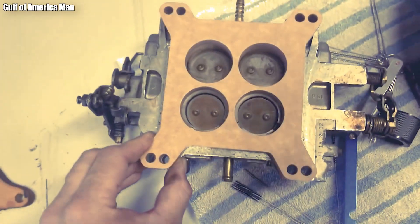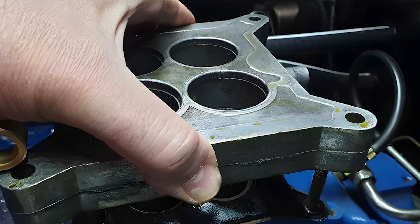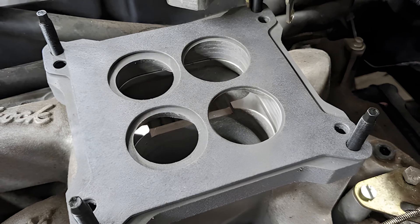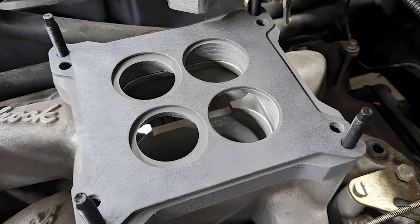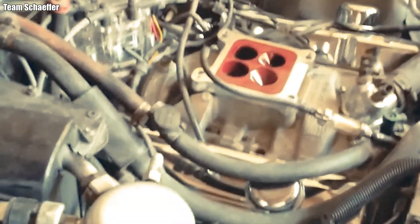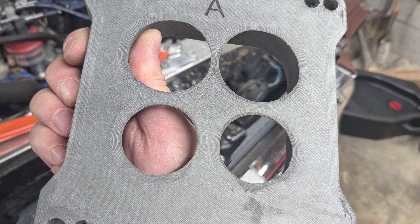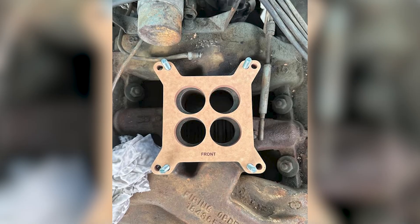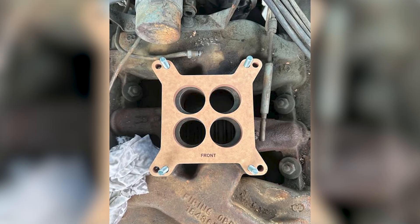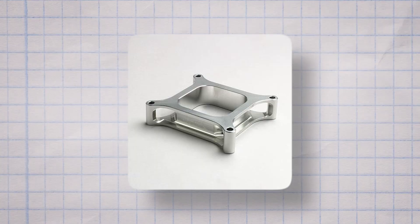But the four-hole spacer has very clear limits. When an engine runs a camshaft with large valve overlap — typically exceeding 220 to 230 degrees at 0.050 — pressure waves in the intake become chaotic. Under those conditions, the four-hole spacer tends to worsen fuel separation. The runners begin to fight for mixture, and cylinder-to-cylinder imbalance returns, especially at higher RPM.